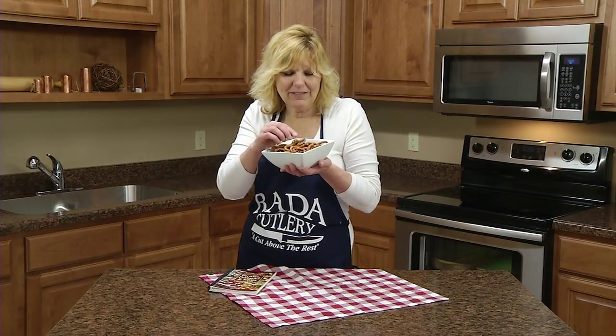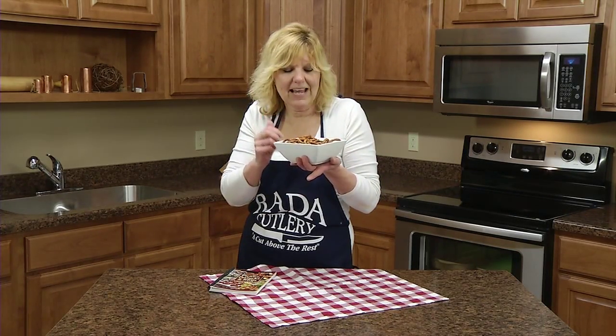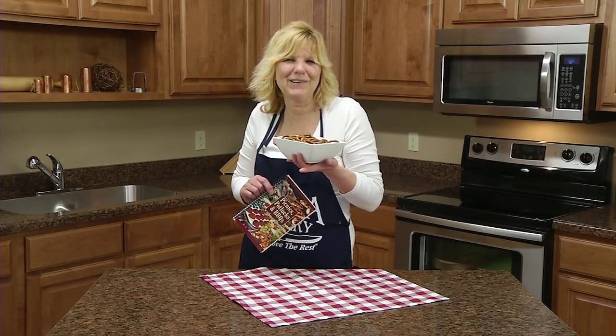Spicy pretzels — perfect for any picnic, potluck, or barbecue. They'd be a great graduation snack set on the table. You might want to put a note in there that they're hot though. That's one of the recipes in our Picnics, Potlucks and Barbecues recipe book.